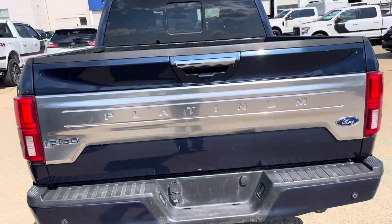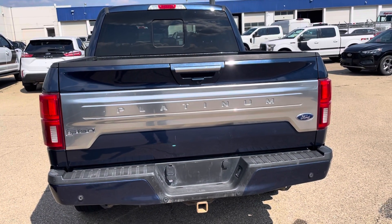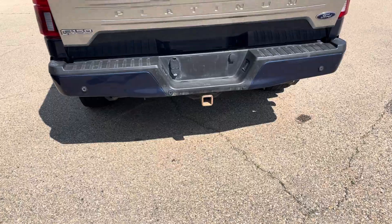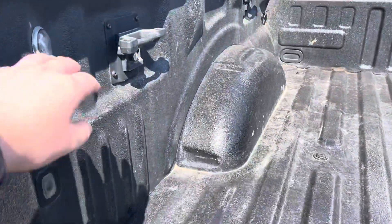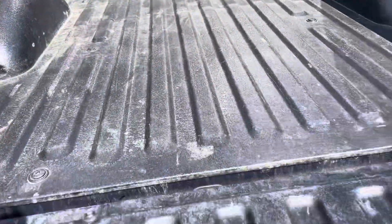Tailgate looks great, as you can see with your F-150 Platinum badging and your backup camera there as well. Rear bumper's in good shape, and so is your trailer hitch. Double tap the key and we do have the tailgate come down. We've got the tailgate step as well, and then the locking box mounts right there, and then the rear lights here as well.